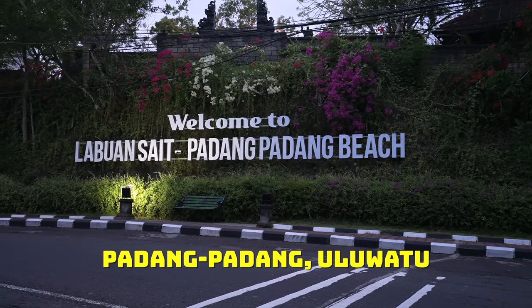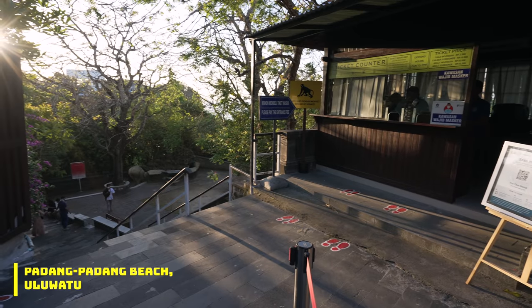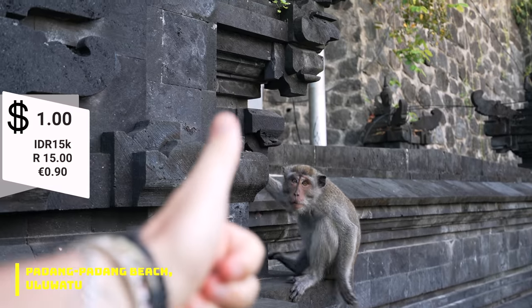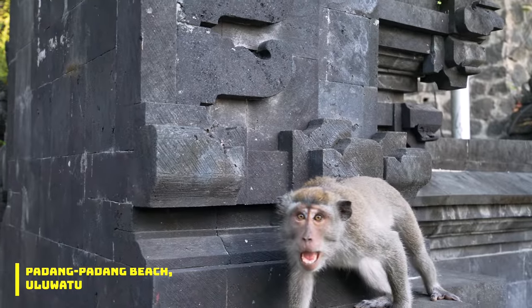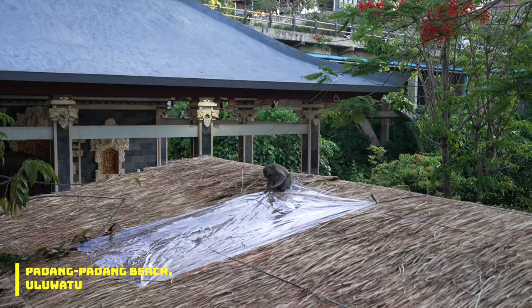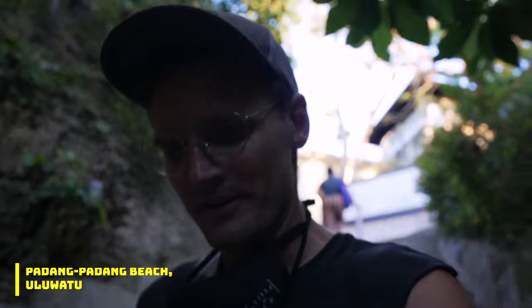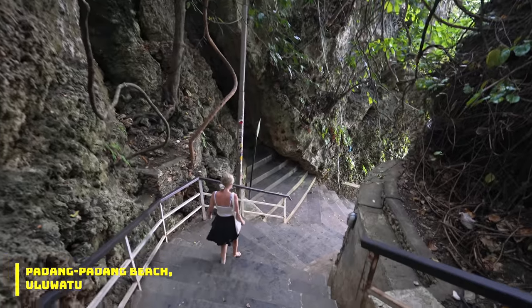Beach number two is Padang Padang Beach. It's very organized here — you do have to pay an entrance fee of 15,000 rupiah per person, but they have hand washing stations and a whole bunch of monkeys doing naughty monkey things. The walk down is amazing but very steep.